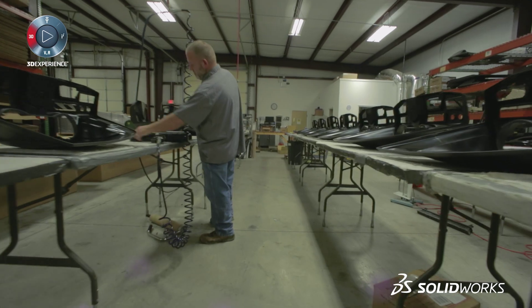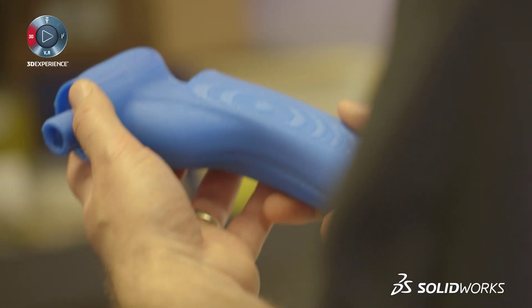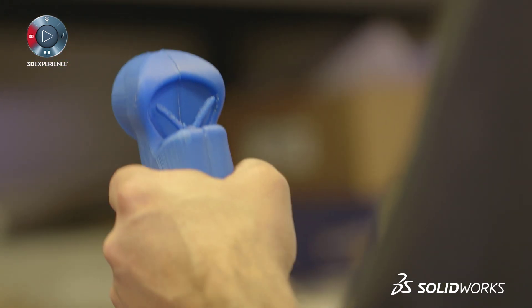We were recently approached by a large manufacturer to develop an assembly tool. They had six days to implement a new tool into their final assembly process. We sat down at the drawing board and said it's got to be ergonomic — it's got to fit the operator's hand and do all these things that are not easy in traditional CAD.